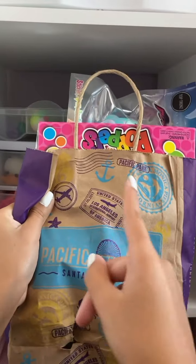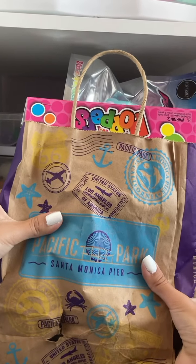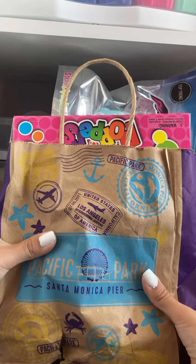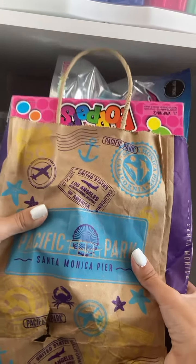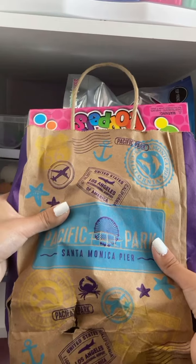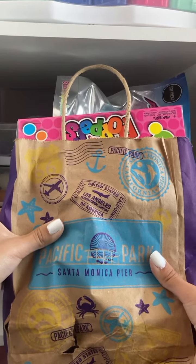Alright you guys, we just made it back from the Santa Monica Pier, and it is the next day, so we're filming this bright and early. Basically this is the haul of everything I got. As you guys can see, this entire bag is filled with fun fidgets that I got from the pier, so we're going to be doing an epic huge haul right here, right now.